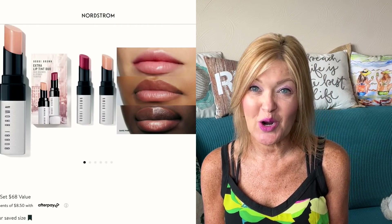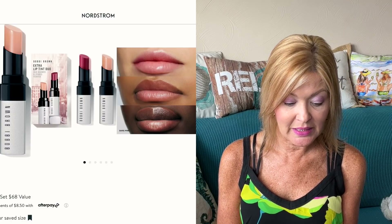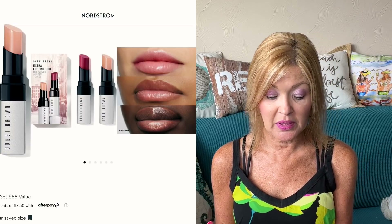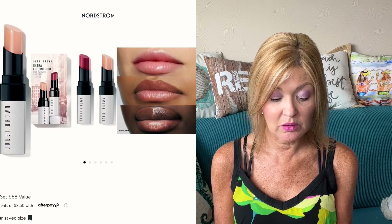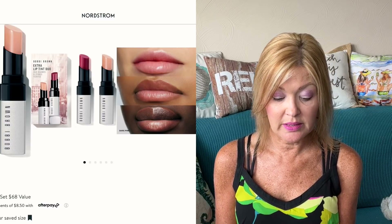Also from Bobbi Brown: the Extra Lip Tint Duo. I really like this one — it's a twofer, so the value is $68 and it will be $34 during the sale. I definitely want to grab this one as well — you get the lip tint as well as the clear.